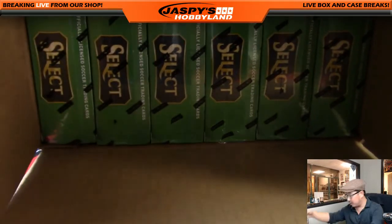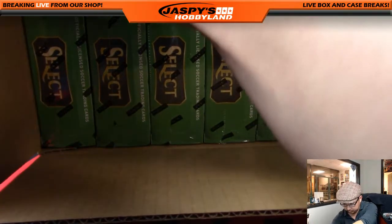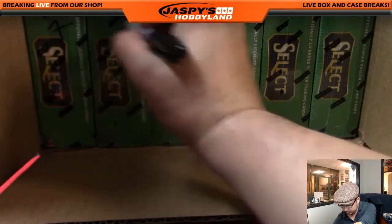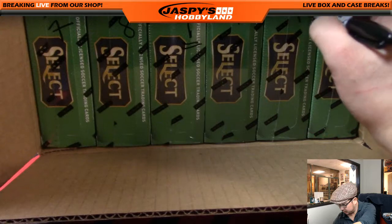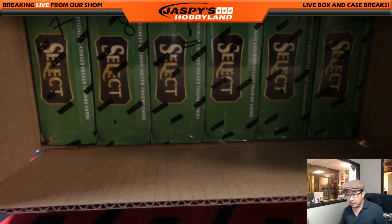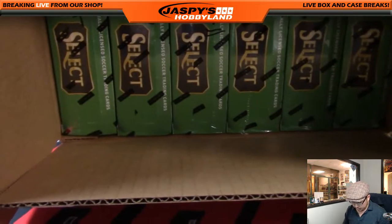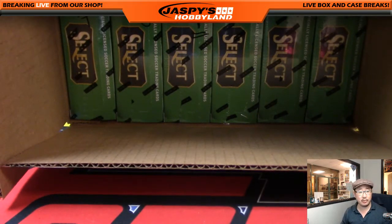I'll just number it on the boxes right here. All right, so I've got the boxes numbered: one, two, three, four, five, six, seven, eight, nine, ten, eleven, twelve. We'll go to ram.org and use the random number generator.